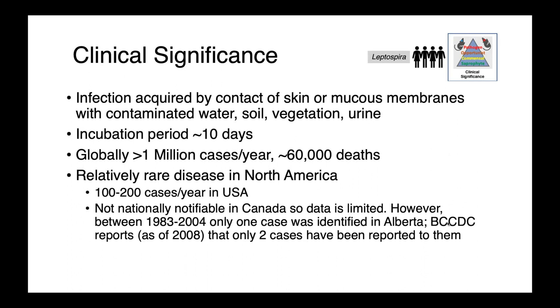The disease has an incubation period of approximately 10 days from initial exposure, and it is globally important: there are over a million cases a year, resulting in 60,000 deaths. In North America, it is relatively rare in people, with an estimated 100 to 200 cases of leptospirosis annually in the United States. In Canada, we don't have great data, as it's not a nationally notifiable disease, so we lack good statistics.